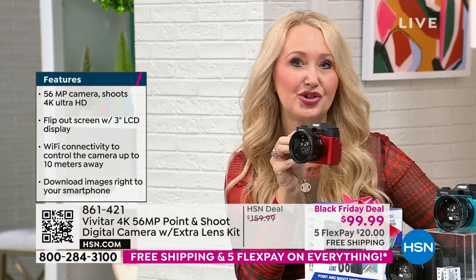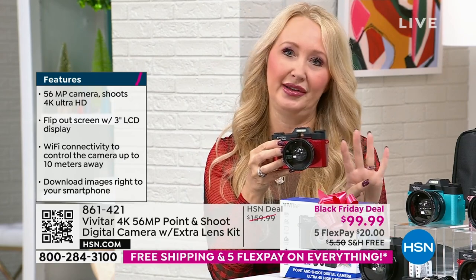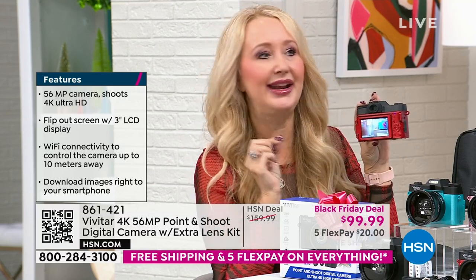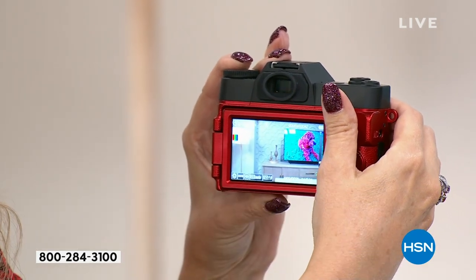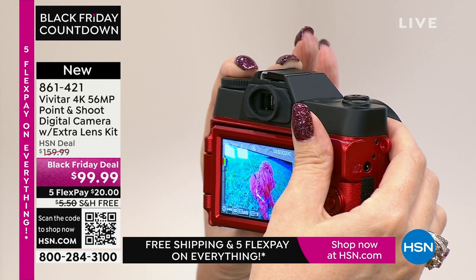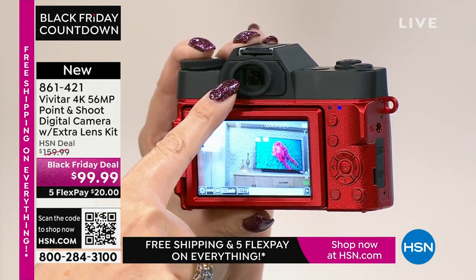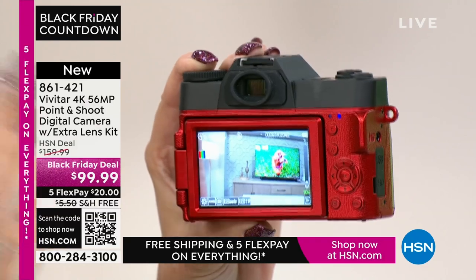56 megapixel stills and the ability to shoot 4K video — ultra high-definition, four times the quality of 1080p. Having a dedicated device in your hand makes all the difference. How many times have you been on your cell phone taking a once-in-a-lifetime picture and all of a sudden somebody called or a notification came in? With this dedicated device, you capture those moments without interruption. You also have a whopping 8x zoom. And you have a viewfinder built right in — so if you're in a bright lighting situation, you can just pop your eye right there and see through it to capture those memories.